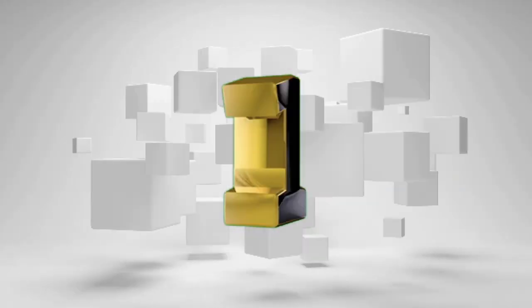First place: Monix XSS Cycle — luxurious design with steel wheel for smooth riding, dripping handlebar with adjustable steer. Maximum user weight 150 kg. Flywheel 20 kg, low impact workout. Amazon price: ₹32,798. 10 score ratings based on 1 verified review.